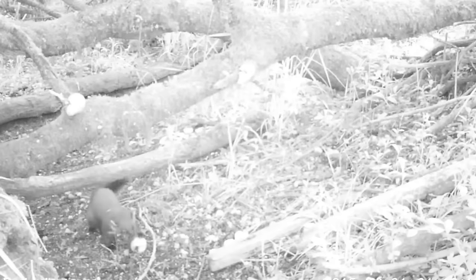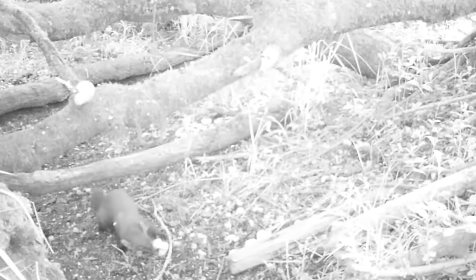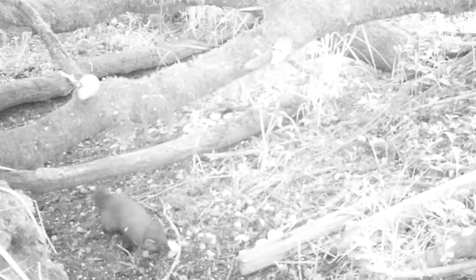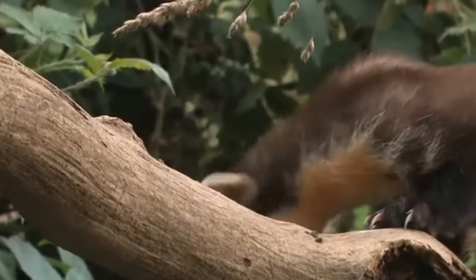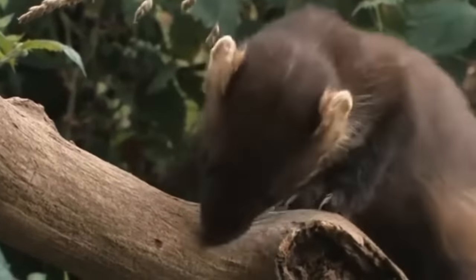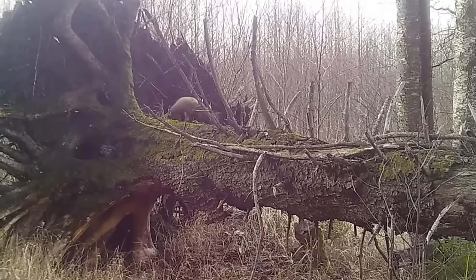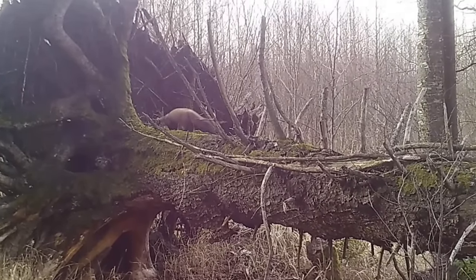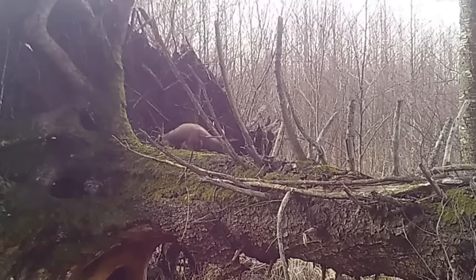They are about the same size as a cat, measuring between 64 and 81cm, which includes their long, fluffy tail. Their fur is dark brown, and they have a creamy yellow throat patch. Pine martens are generalist predators and will often climb trees to find their prey, which includes small mammals, eggs, birds and beetles. They will also eat fungi, and during the autumn, a lot of their diet is made up of berries.